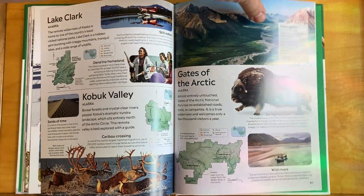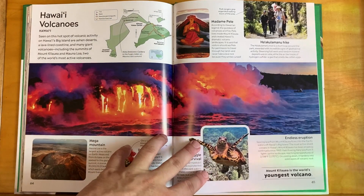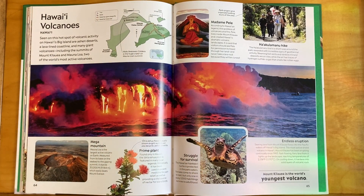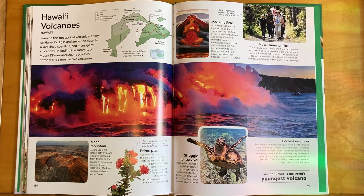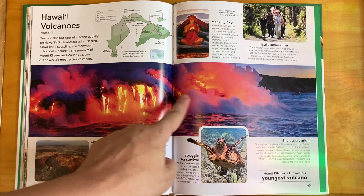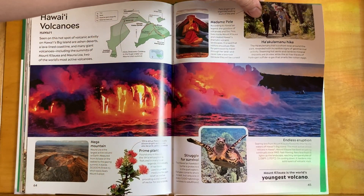For the last park, Hawaii Volcanoes — seen on this hot spot of volcanic activity on Hawaii's Big Island are ashen deserts, a lava-lined coastline, and many giant volcanoes, including the summits of Mount Kilauea and Mauna Loa, two of the world's most active volcanoes. You have to go there when one of these is active — it happens pretty often — to see that lava.